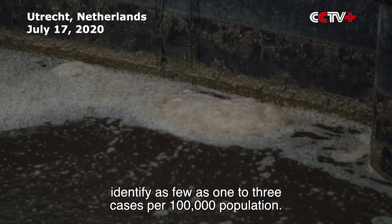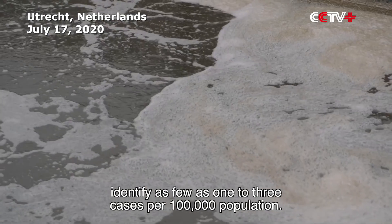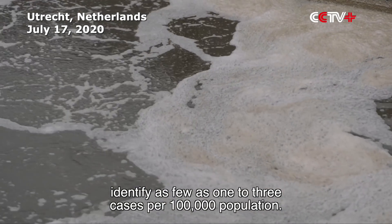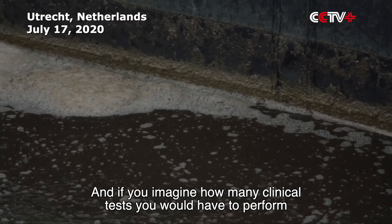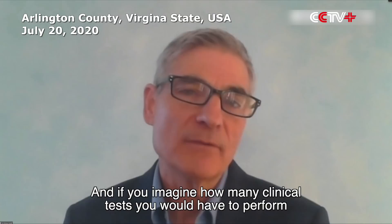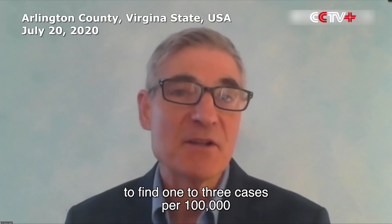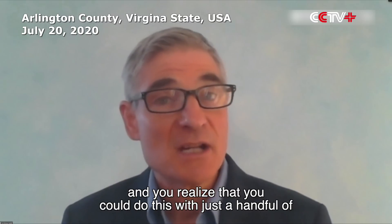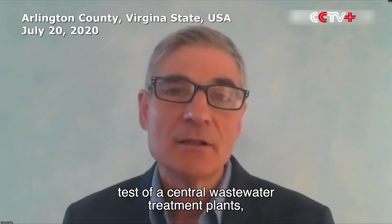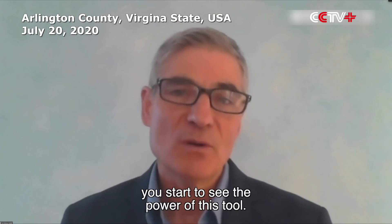We've seen to date that this tool can be used to identify as few as one to three cases per hundred thousand population. And if you imagine how many clinical tests you would have to perform to find one to three cases per hundred thousand, and you realize that you could do this with just a handful of tests of a central wastewater treatment plant, you start to see the power of this tool.